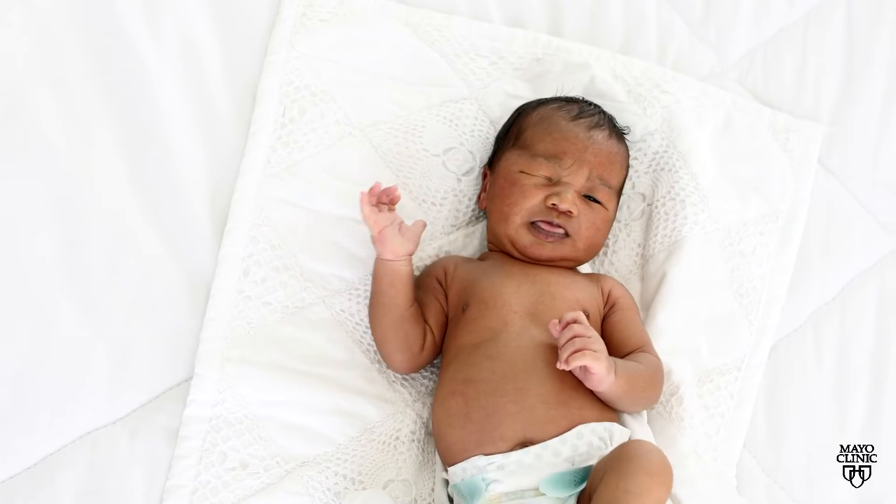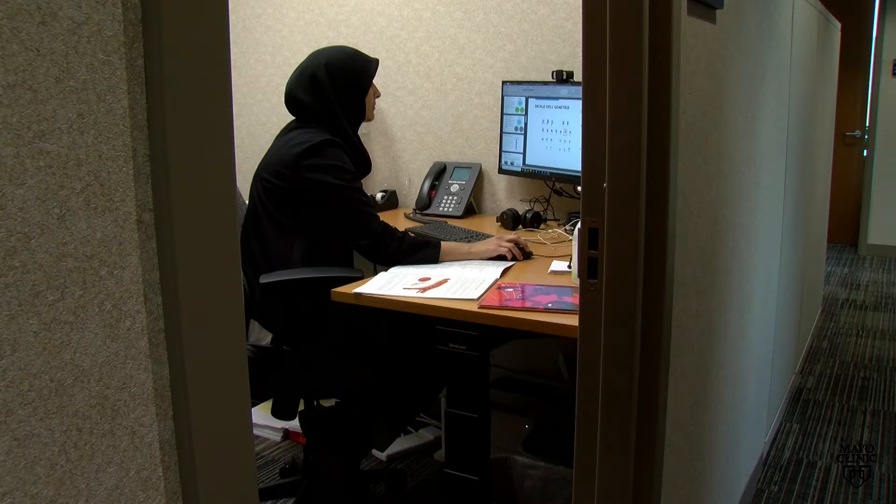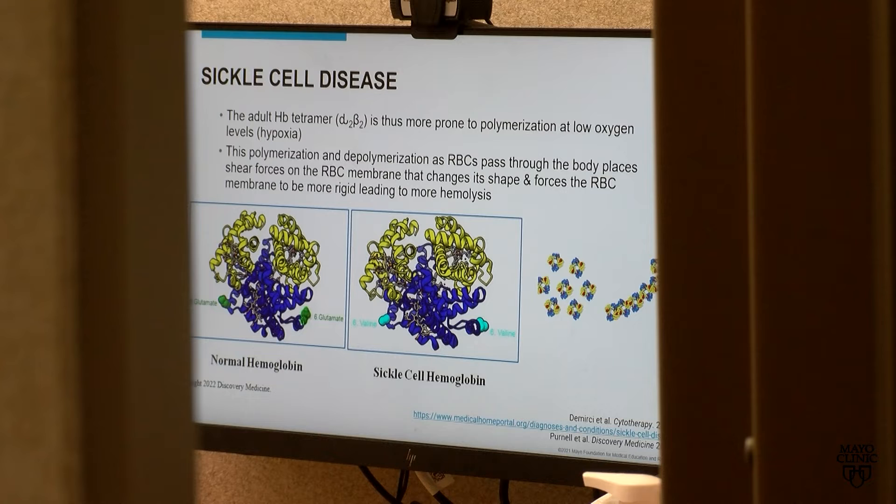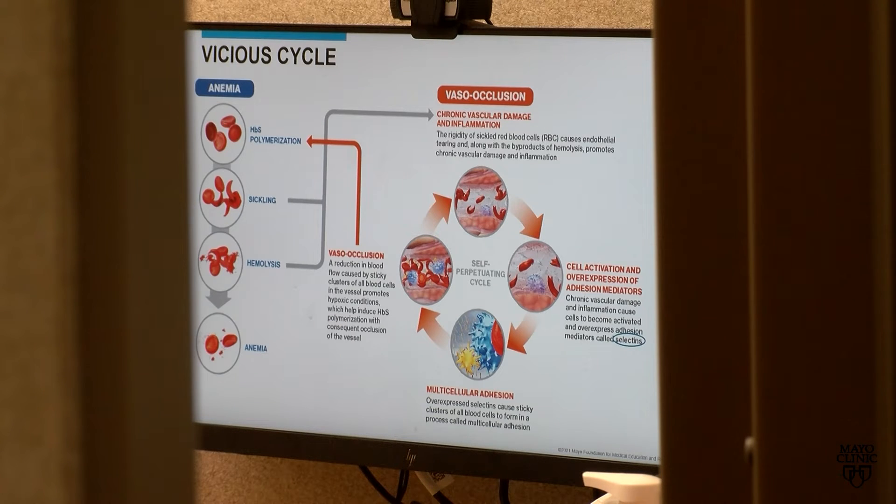Sickle cell disease is a genetic, inherited disorder caused by a mutation in the gene that encodes our hemoglobin. Mayo Clinic's Dr. Esma Ferjala says the normally flexible red blood cells turn into rigid crescent shapes — sickle cells — that get stuck in blood vessels, and that can cause problems down the line.